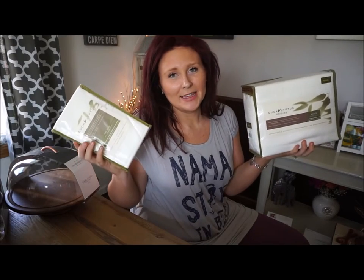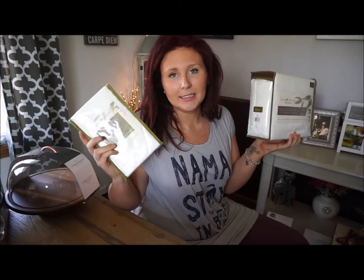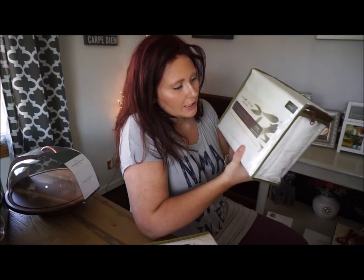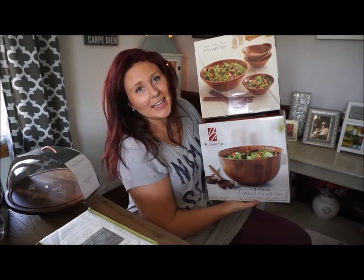These next two items came as a set — a sheet set and two pillowcase sets — and I believe these came from Bed Bath & Beyond. They are eucalyptus origins and we don't have any white sheets, so I'm excited to use these.